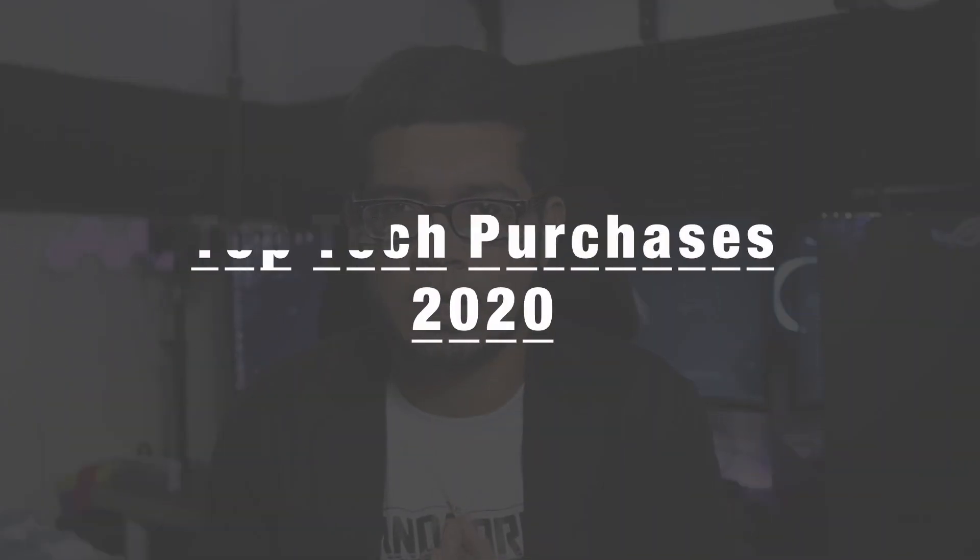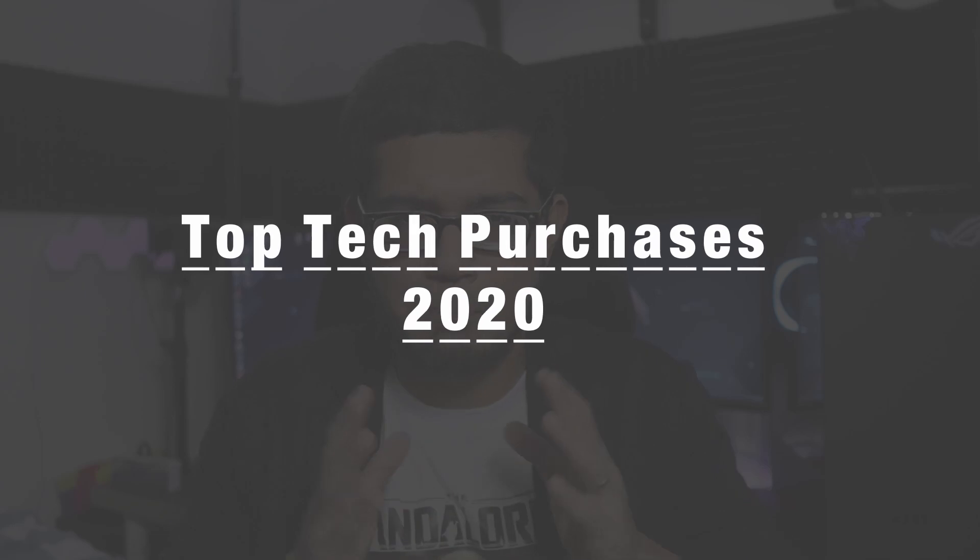Today's video is something I was supposed to film and release last year — back in 2020 — but I fell very ill with tonsillitis and the last couple of weeks of 2020 went horribly for me. So instead I'm doing it now. It's a retrospective look back at 2020 and more specifically the gear or tech that I bought — my top tech buys in 2020.